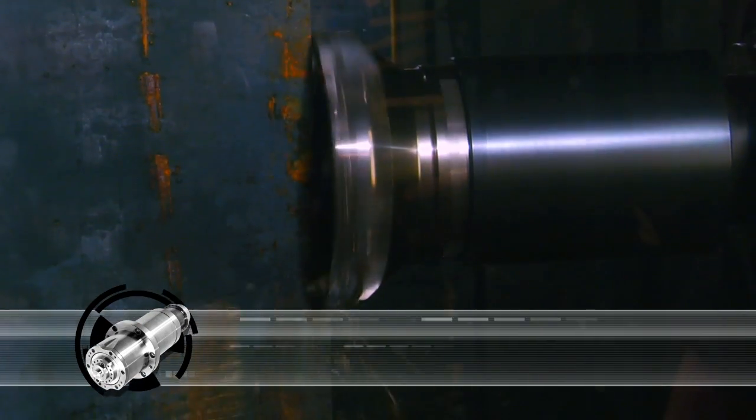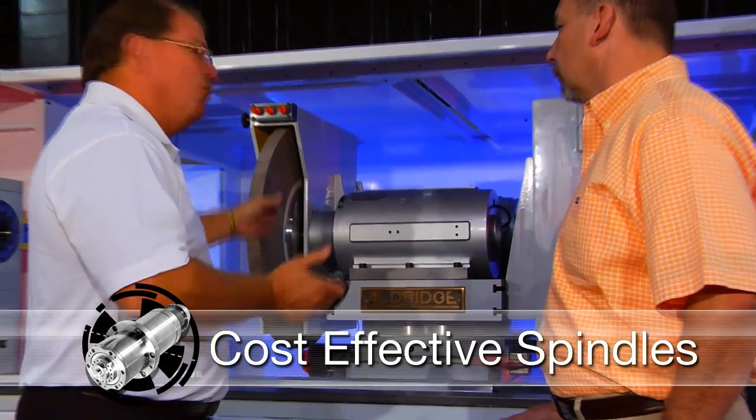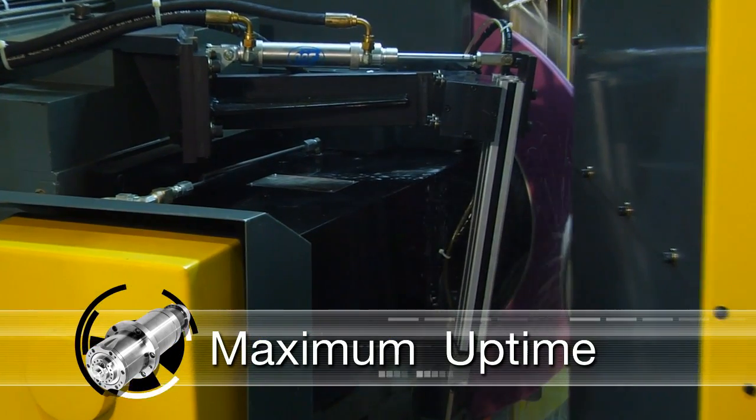No matter what kind of machining application, Setco offers cost-effective spindles that will keep you running at maximum uptime.